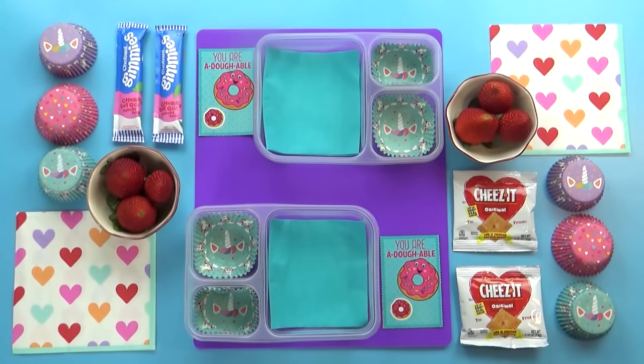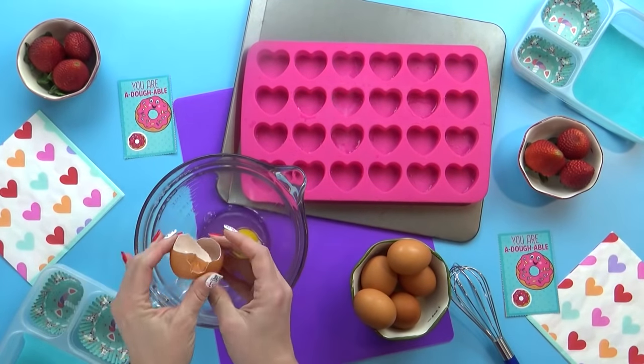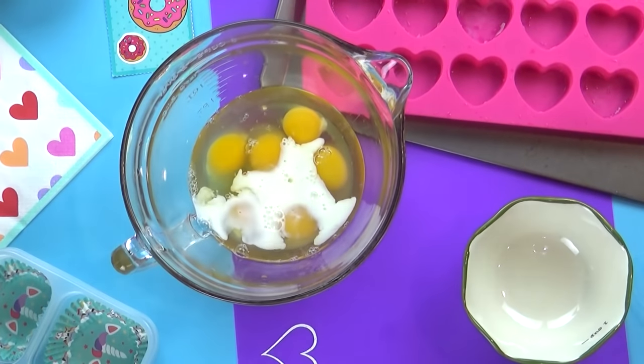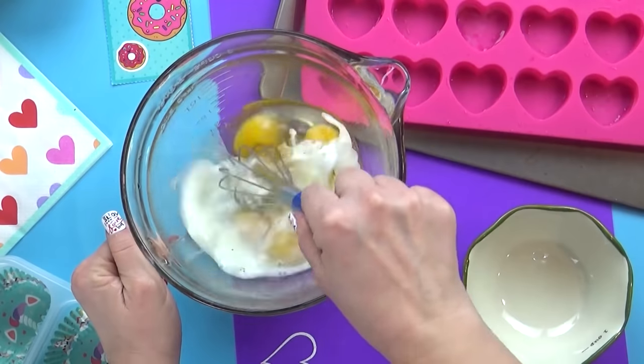Hey guys, and welcome to Monday. All the lunches this week are gonna be Valentine's Day themed. So for this lunch, I'm gonna start by cracking six eggs into a bowl. I'm gonna add a splash of milk, some salt and some pepper. You definitely want to season up these eggs, and then I'm going to whisk that all together.